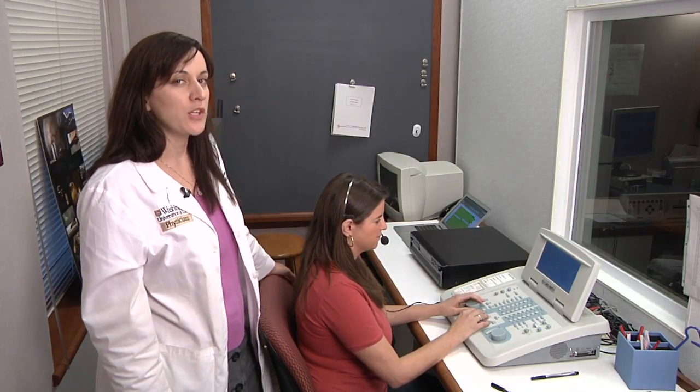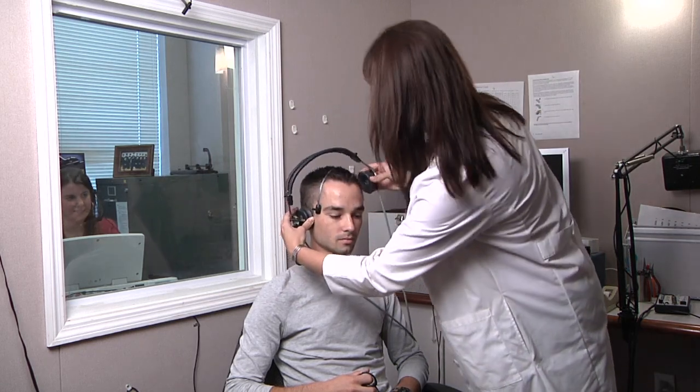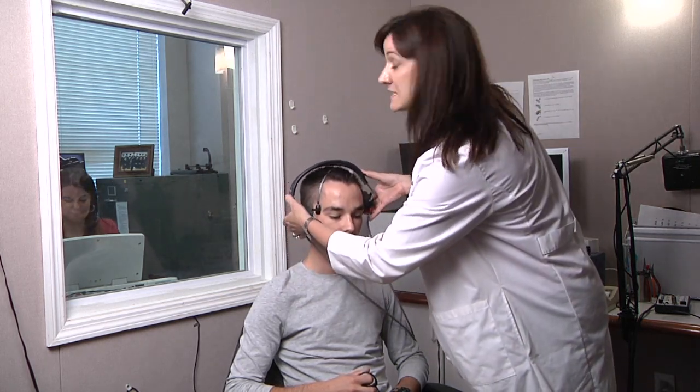Before we go into masking for bone conduction, we have to consider one thing. Mike here has normal hearing, so his air conduction threshold equals his bone conduction threshold. My student found the bone conduction threshold at 250 Hz is 10 dB. Now I'm going to put a headphone over his left ear as if I'm going to mask, and Rachel, find that threshold again. Now it's negative five. Why is that? It's because of the occlusion effect that happens in low frequencies.